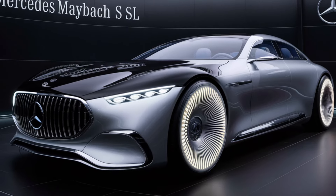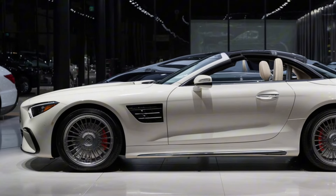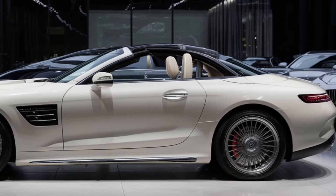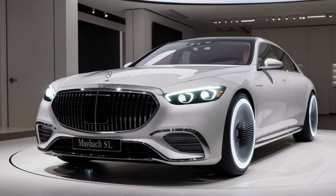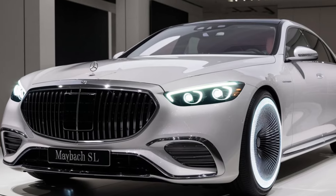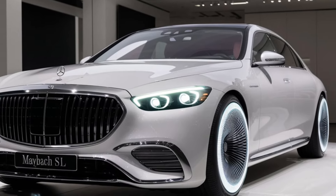The LED headlamps and taillights are designed not just for functionality, but to make a statement. This car is all about presence. The 21-inch alloy wheels, with their intricate design, perfectly complement the car's luxurious stance. And of course, the Maybach badging is a constant reminder of the car's pedigree.